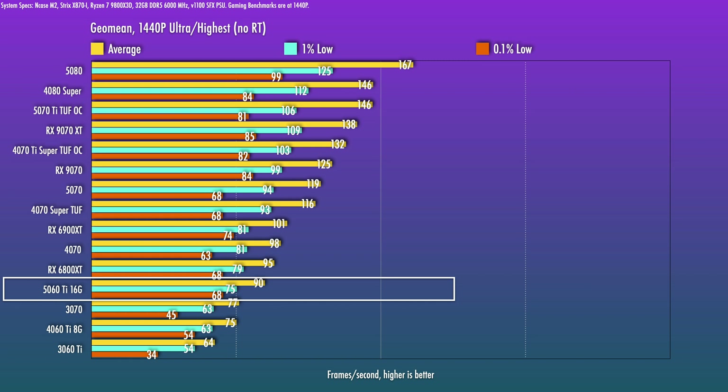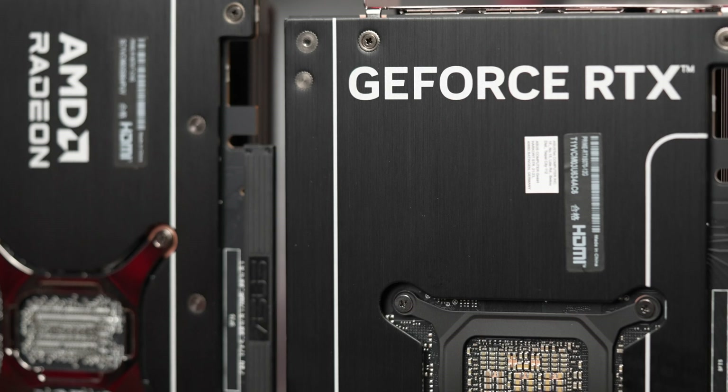The same closeness we see between the 5070 Ti and 5080 simply can't be said for the 5060 Ti versus the 5070. Looking at MSRP, that's $550 for the 5070 versus $430 for the 5060 Ti 16GB — only $120 more for roughly 30% more performance. But the 5070 doesn't have a 16GB version, so there will be scenarios where the extra 4GB of VRAM on the 5060 Ti is clutch. If you're looking to stretch the budget, I'd still look at the RX 9070, as that is a 16GB VRAM card.